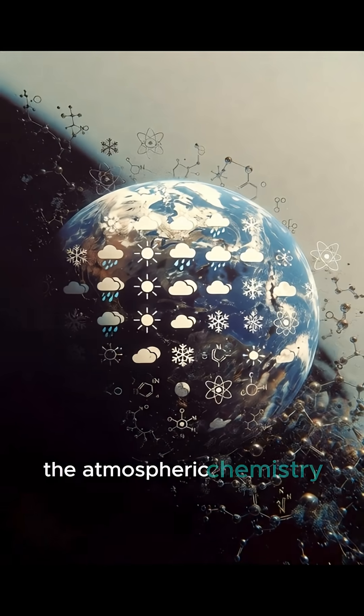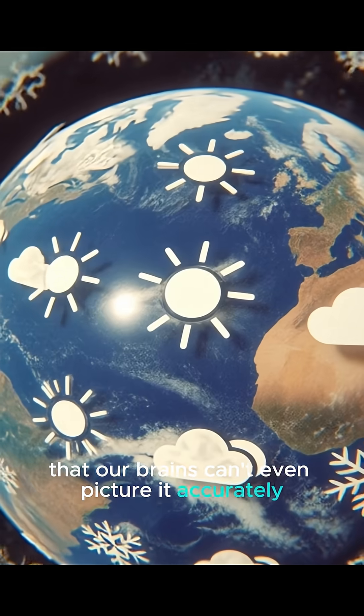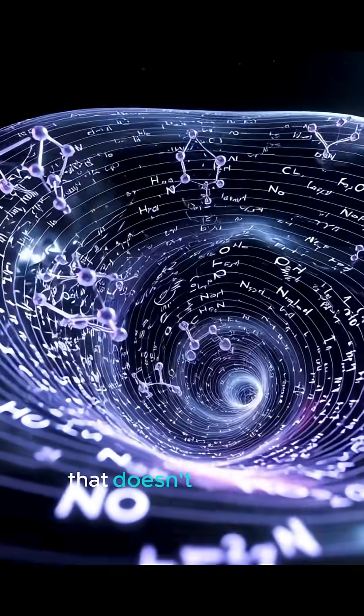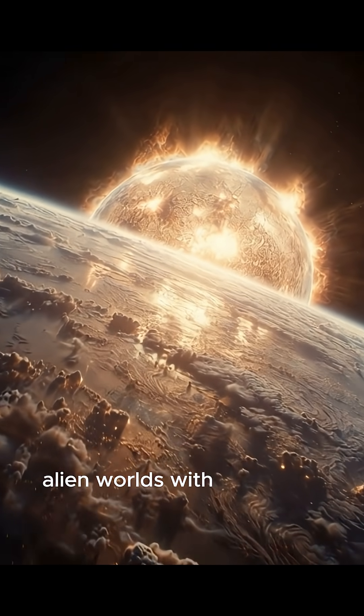The atmospheric chemistry is so different from Earth that our brains can't even picture it accurately. Weather we have no reference for. Chemical precipitation that doesn't exist here. Alien worlds with alien rules.